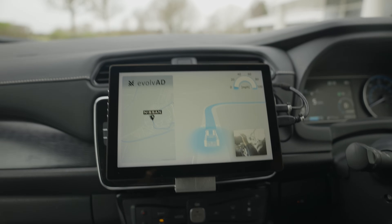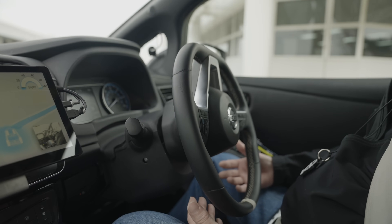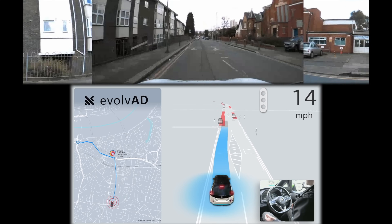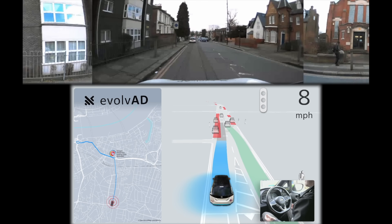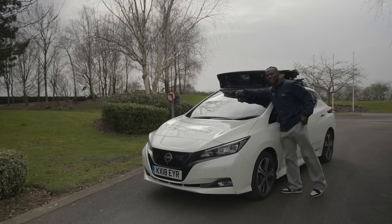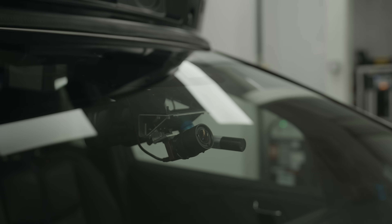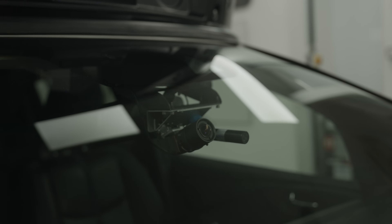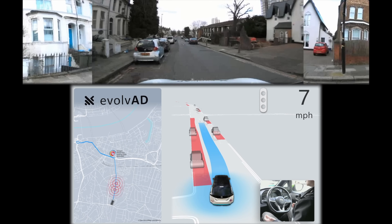We have a vehicle-to-infrastructure antenna — that's your dedicated short range communication system. With that, it communicates with camera systems — CCTVs attached to lampposts — which allows it to communicate further ahead to decide whether the road has hazards, traffic, or parked cars. Then we have another camera situated here that allows it to see traffic lights, so it knows when to slow down and when to stop. All these cameras, sensors, and radar communicate together via software to keep this safe on the road.